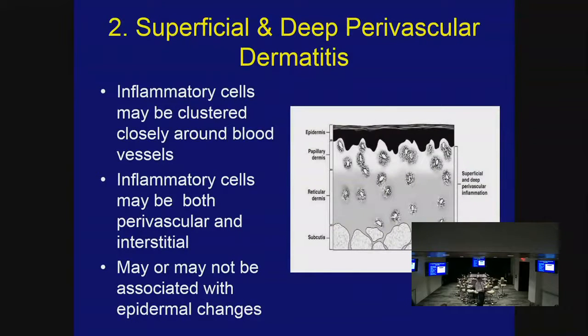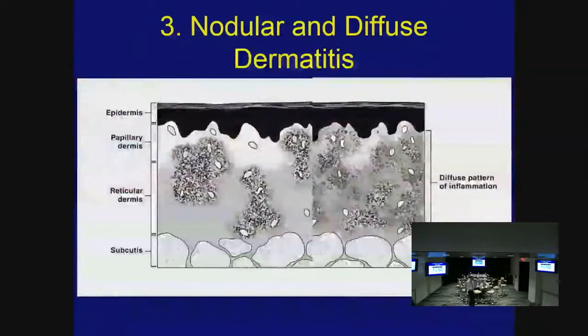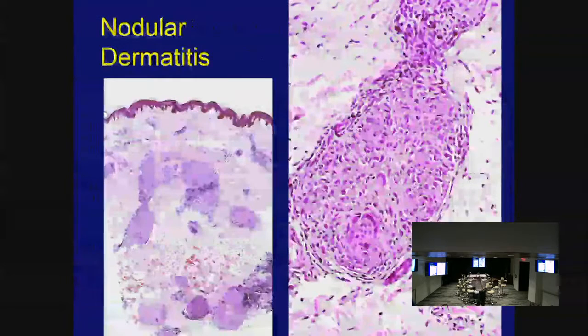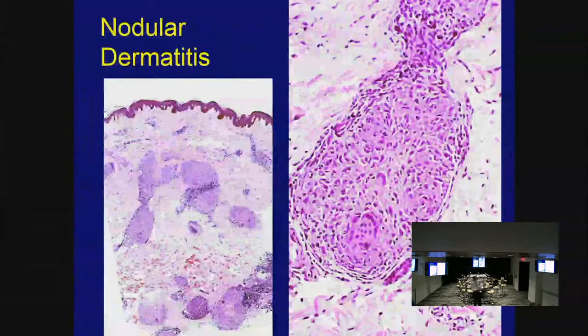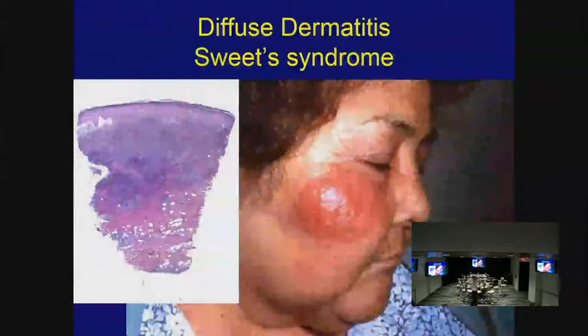Psoriasiform hyperplasia is another epidermal change — regular psoriasiform hyperplasia is very characteristic of psoriasis. Superficial and deep perivascular dermatitis involves both superficial and deep blood vessels and may or may not have epidermal changes — discoid lupus erythematosus is a common cause. Nodular and diffuse patterns occur when cells spread beyond blood vessels, forming small nodular aggregates — sarcoidosis is an example. Dense diffuse dermatitis — as in Sweet's syndrome — involves neutrophils throughout the entire dermis.